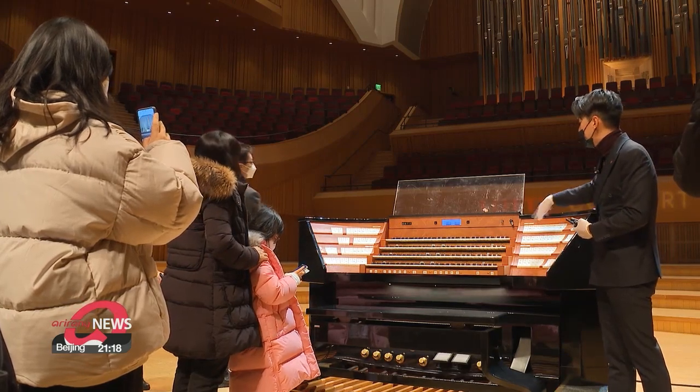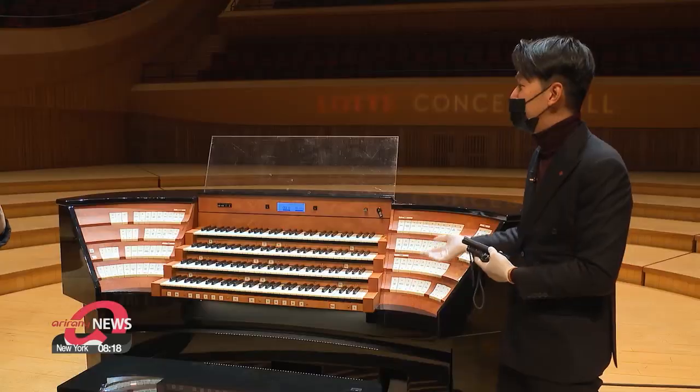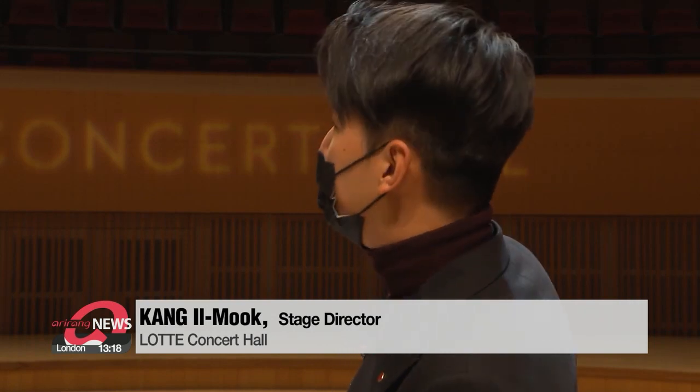There are detailed explanations of the instruments, including the finest pianos and pipe organs. If we send the signal from here, the pipe organ injects the wind and the sound comes out.